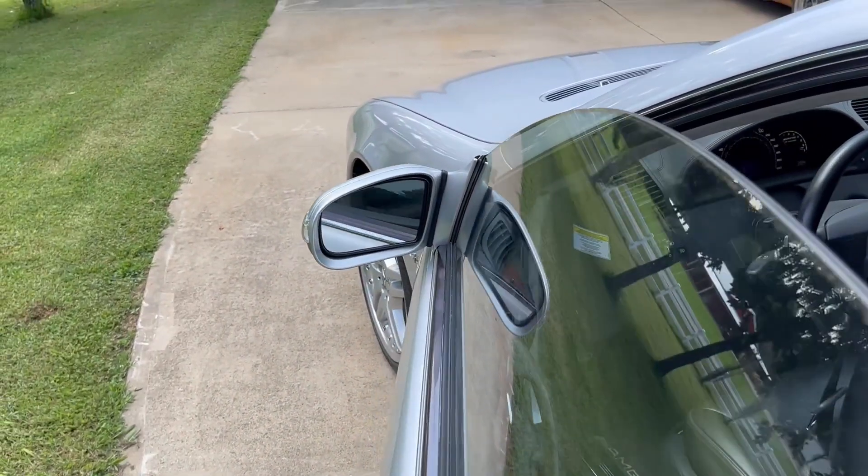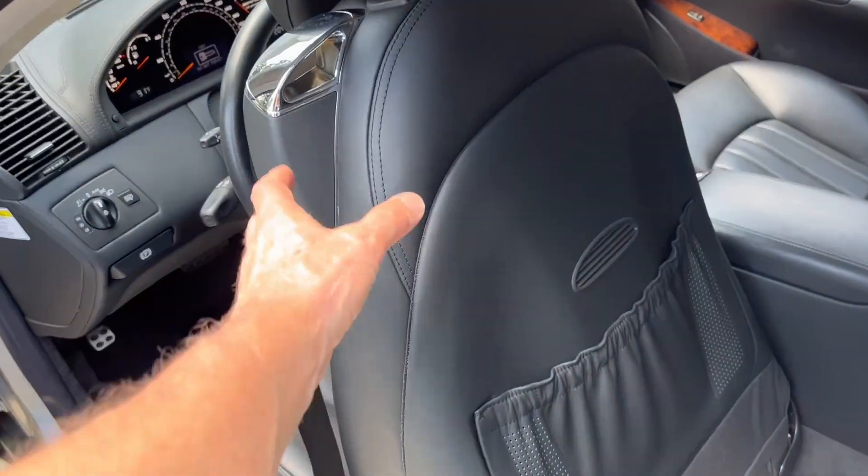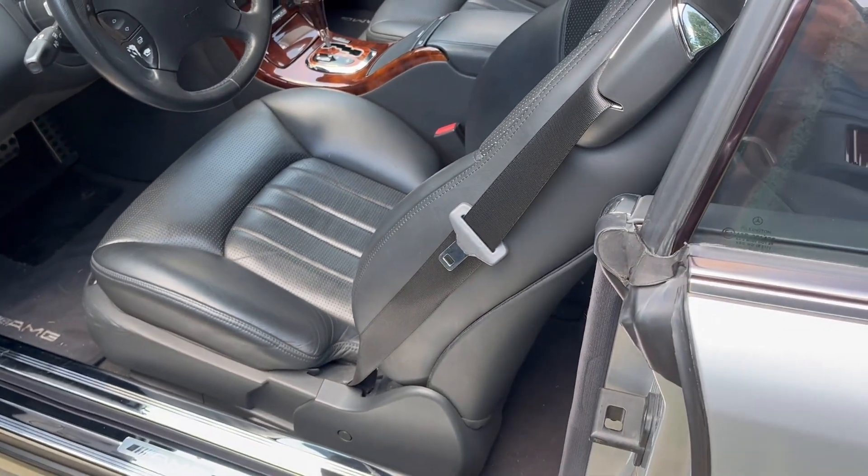The front seats automatically move forward and back to ease entry into the back seats. You can actually ride back there if you have no legs, or if the front seat occupants are kind enough to give up some of their leg room.